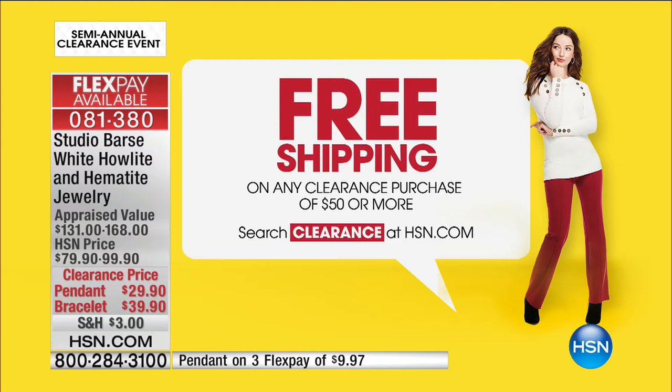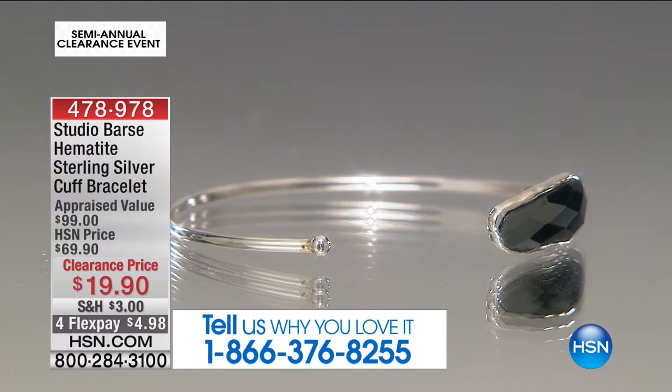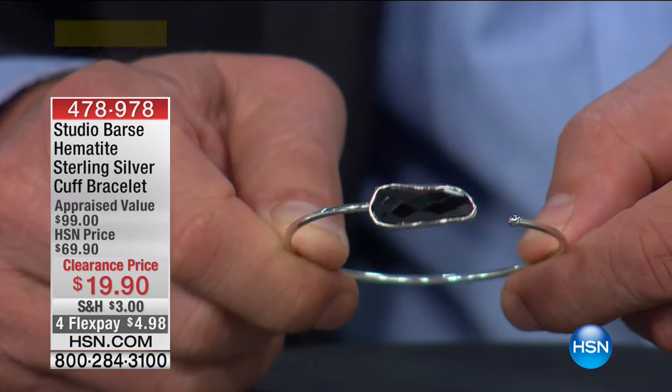Good morning everyone, welcome to HSN. My name is Geoff Cowan, and I love jewelry. Item number 478-978. Going with that free-form design — I say free-form because of the faceting. Often we see ovals, marquees, and rounds. This is a free-form hematite, faceted, with a checkerboard cut over the top of the gemstone.